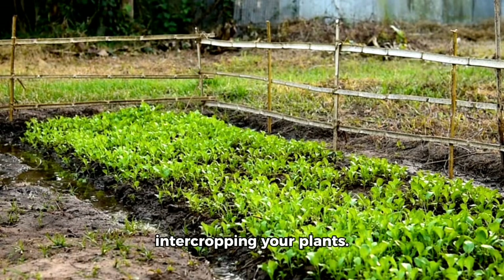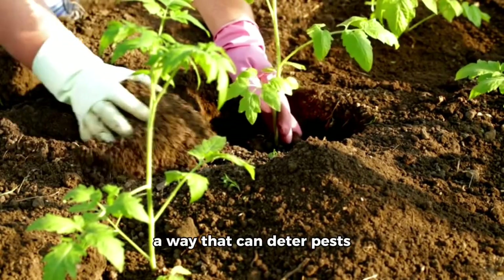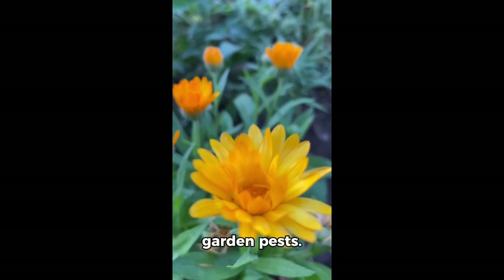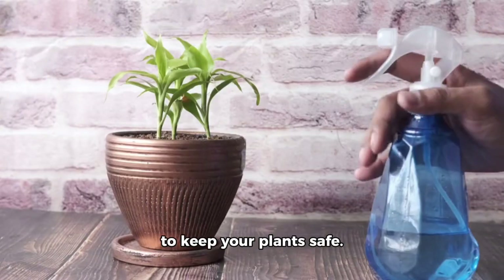Next, consider intercropping your plants. This means planting different plants together in a way that can deter pests from targeting any one crop. For example, planting garlic or marigolds can help repel many common garden pests. This is an easy and natural way to keep your plants safe.